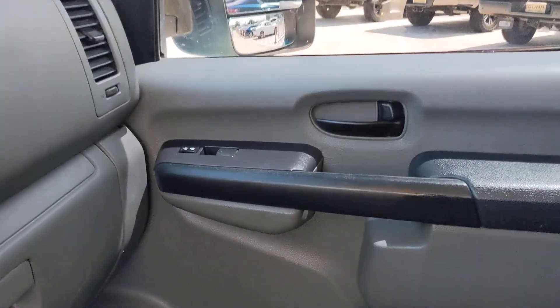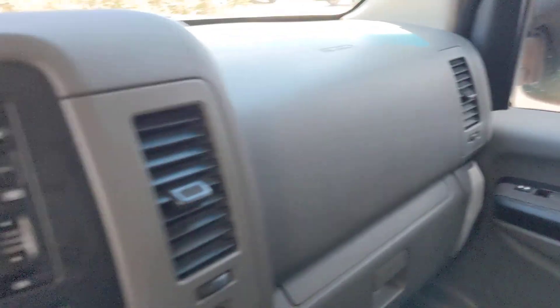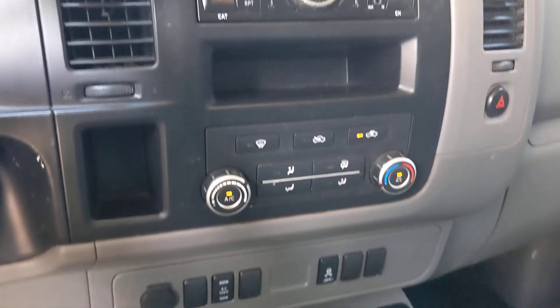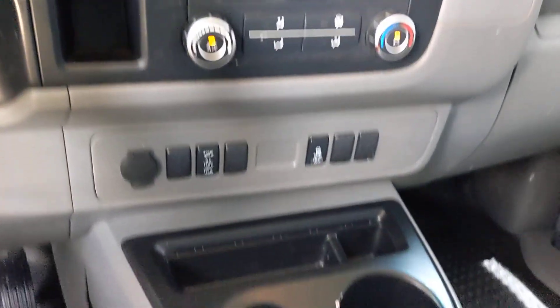Let this NV van give your business the best chance for success. Our team will give you an outstanding test drive experience. Stop in today. Enjoy.